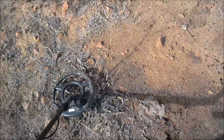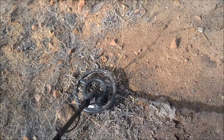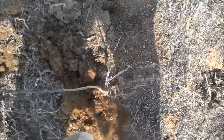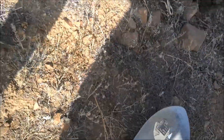Another good hit — real strong signal. Definitely a coin, or maybe a high-grade bullet, but I doubt it. It's probably a coin. Let's see. Let's get a little more of that, see if she's out.